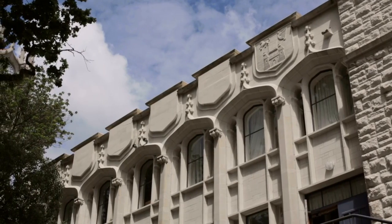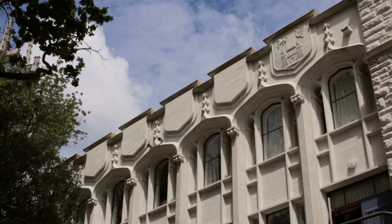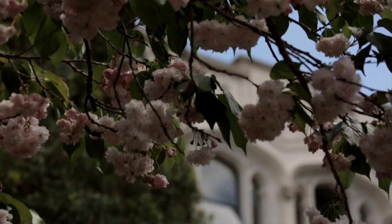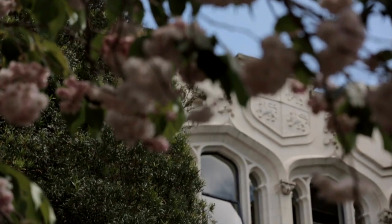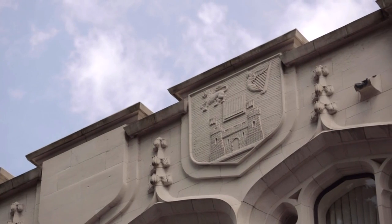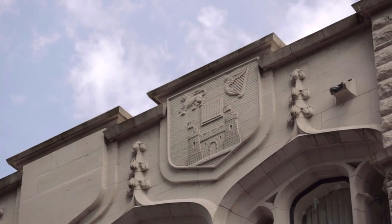They incorporated shields on the exterior of the building, with the idea of reproducing the shields of universities with which the University of Auckland had external relations. Only two appear to have been completed — the rest are blank, waiting to have crests put onto them. The two that exist are the University of Cambridge and the University of Dublin, which were clearly very early associations that this university had with overseas universities.